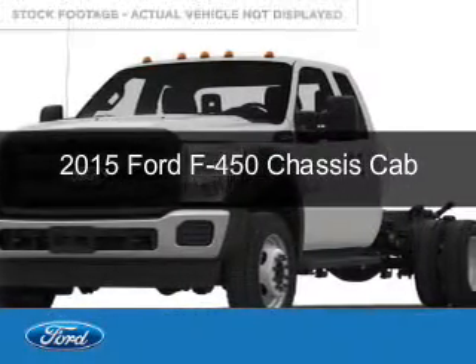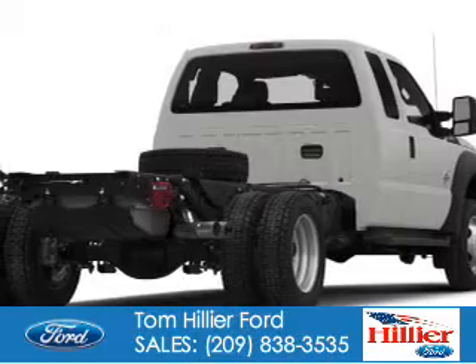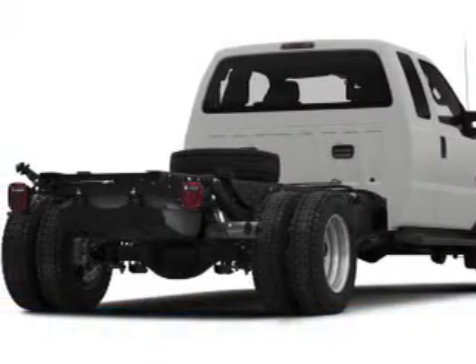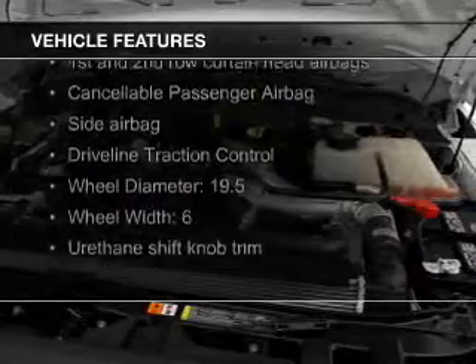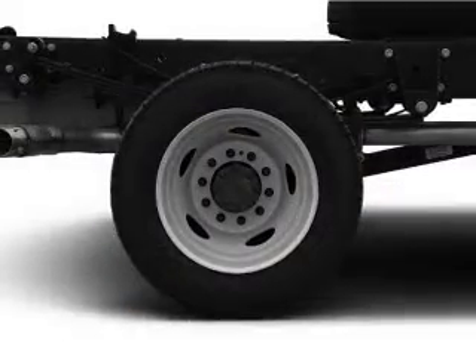This could be the vehicle you're looking for. Powered by 4-wheel drive, a 6.7 liter 8-cylinder engine, and an automatic transmission. The features include a tilt and telescopic steering wheel, split rear seats, and power steering.